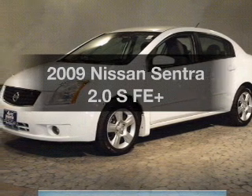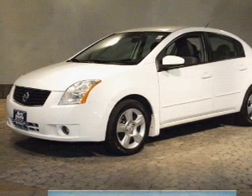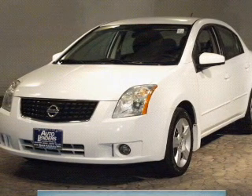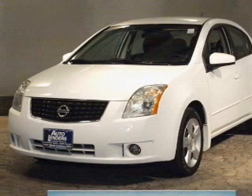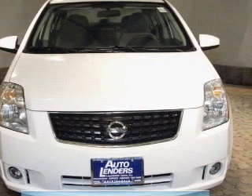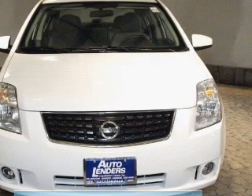Imagine yourself in this 2009 Nissan Sentra. If you're looking for an automobile with great attributes, look no further. The powertrain includes front-wheel drive with an efficient four-cylinder engine that responds smoothly to its automatic transmission. Premium wheels give a more luxurious look.